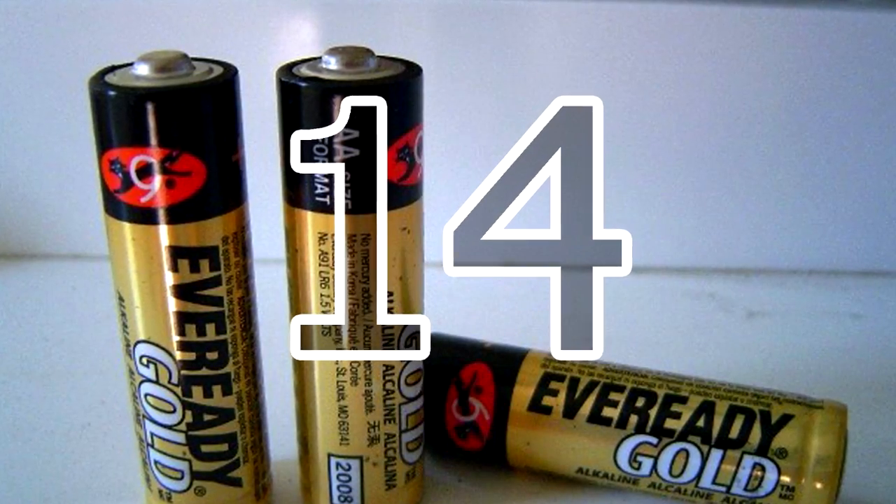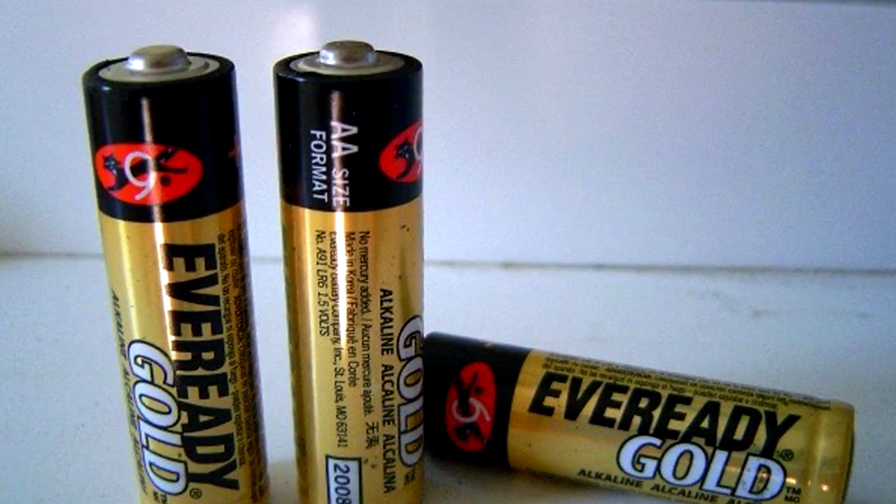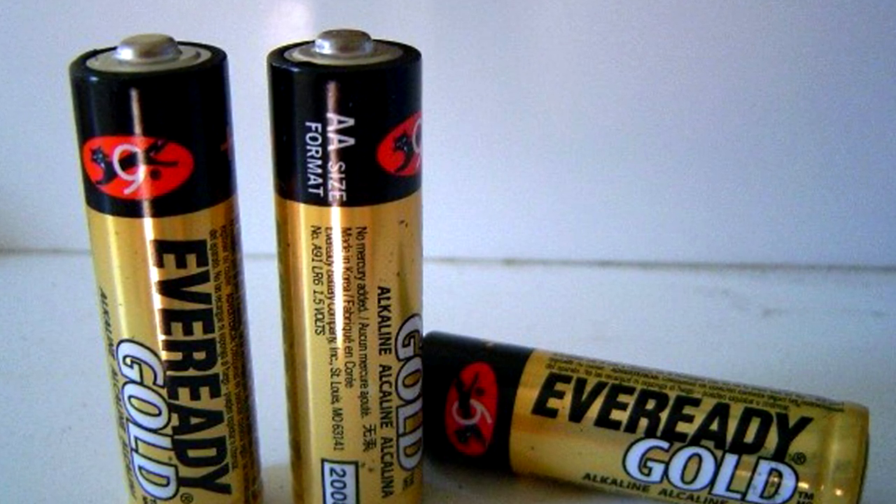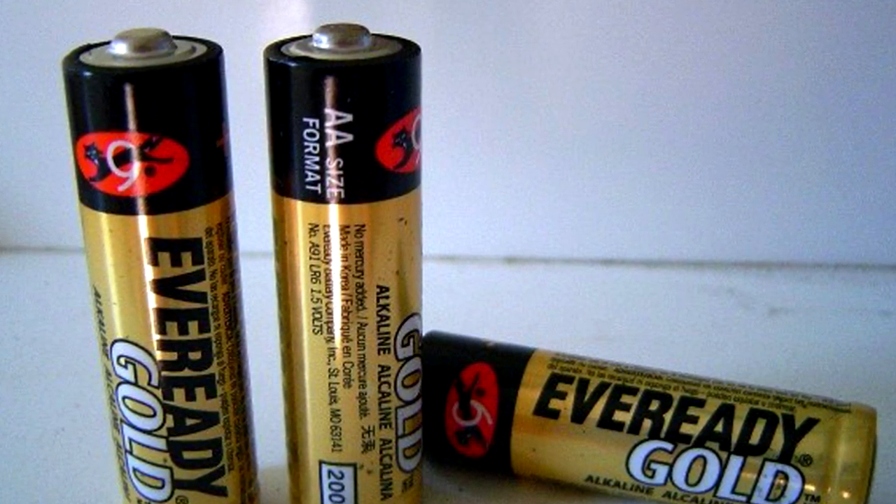14. If you don't have the right batteries for vital devices such as a radio or flashlight, you can use shorter batteries by simply balling up some aluminum foil to fill the gap in the battery compartment.